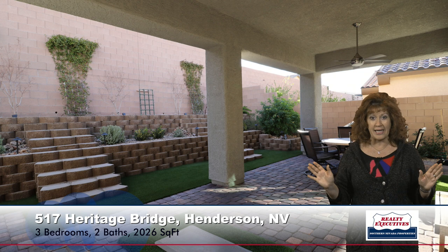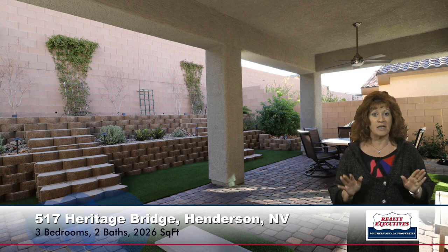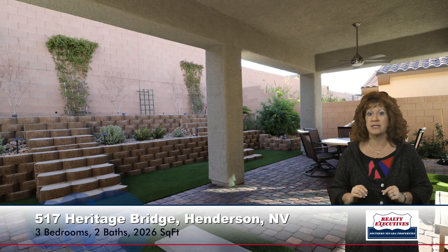Now let's go out and take a look at the backyard. There's a big covered back patio done with pavers — not just plain concrete — so it's a lot nicer. It has low-maintenance landscaping with synthetic grass, a gas barbecue stub, and it is fully fenced and private.